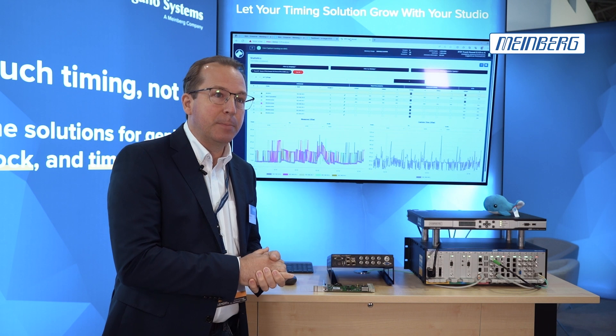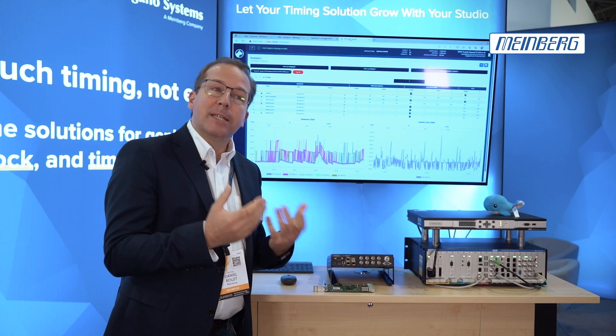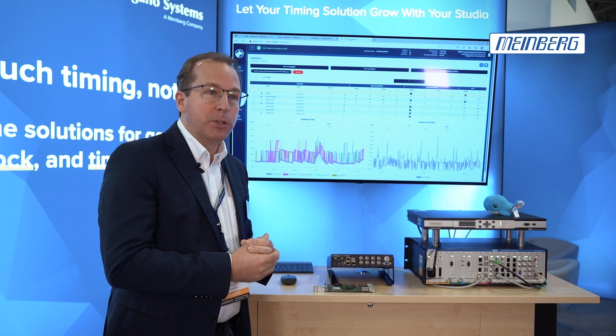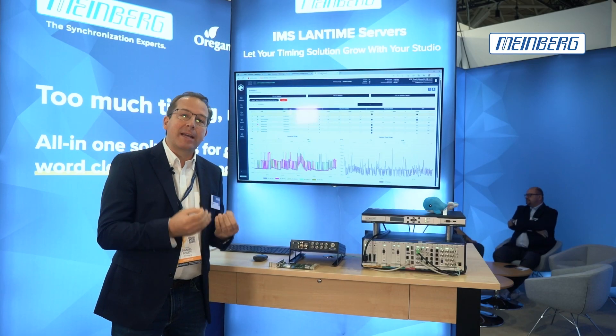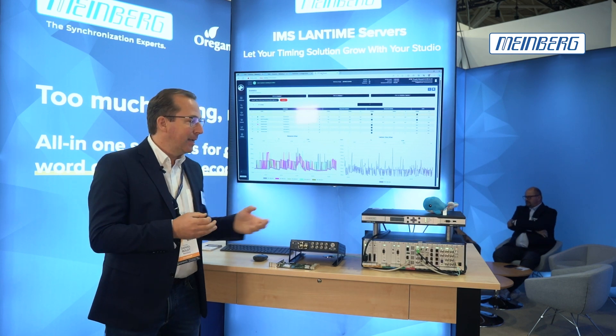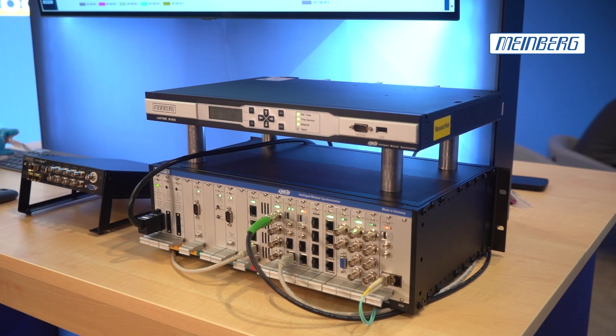One of the software products is the PTP Trackhound software, which we have already shown last year, but this year we have a new revision on show with the capability to do active time measurements like the LAN time units that we have can do with the sync monitoring feature.